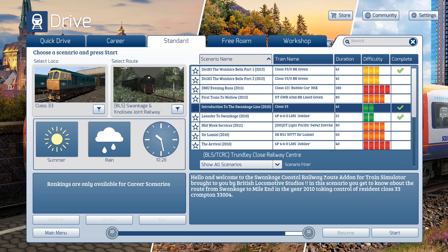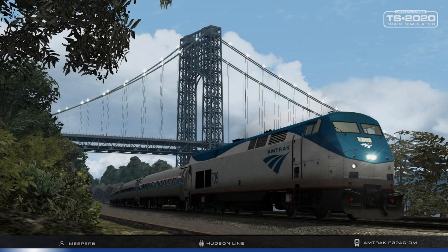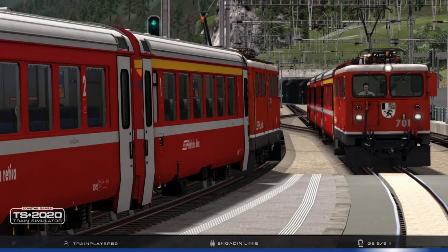The description reads: welcome to the Swankaj Coastal Railway route add-on for Train Simulator, brought to you by British Locomotive Studios. In this scenario you'll get to know about the route from Swankaj to Mile End in the year 2010, taking control of resident Class 33 Crumpton, 33 004. So let's start and get into our scenario and take a look at what our Swankaj Coastal Railway has to offer. We're driving from Swankaj to Mile End, which is basically half of the route.